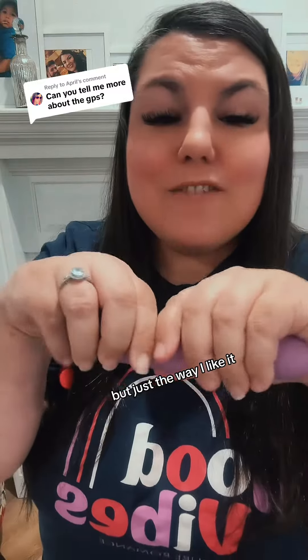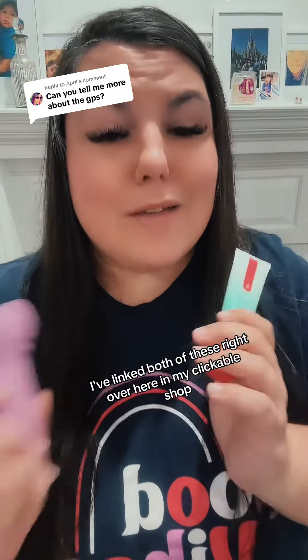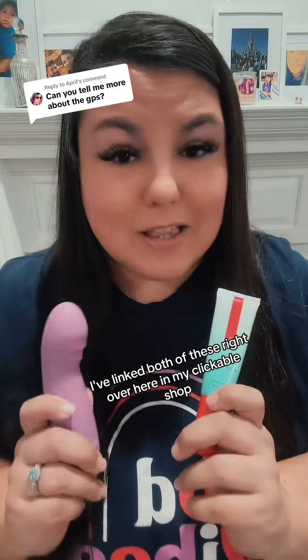That's just the way I like it — feels like them. I've linked both of these right over here in my clickable shop.